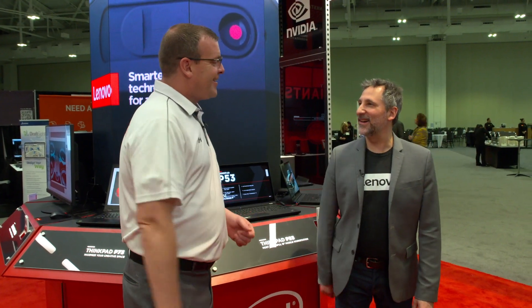We're here with SolidWorks Live at 3DEXPERIENCE World, and I'm with Chris Ruffo from Lenovo. Chris, welcome! Thanks so much, great to be here. So I'm the segment lead for the architecture and engineering segments, and we're excited to be at 3DEXPERIENCE World — the first 3DEXPERIENCE World. Very excited to show you our most innovative and reliable portfolio.